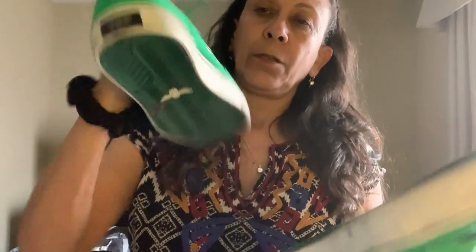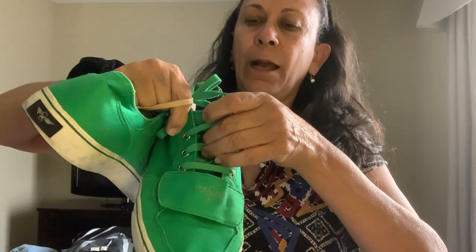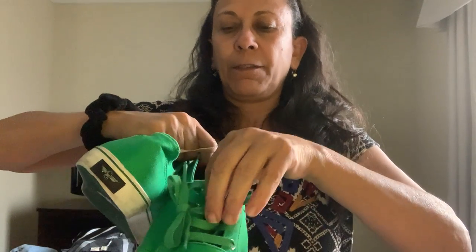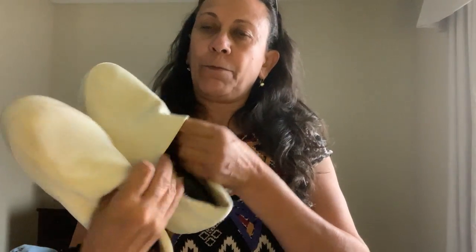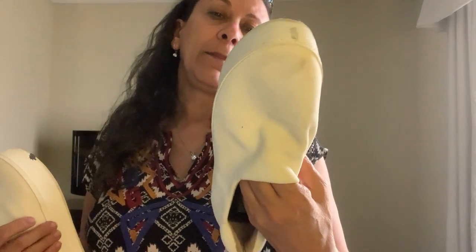Then I found some CRs — Creative Recreation — really bright green canvas in good condition, size 10.5. I think these are a win because the 10.5 says 44, and a men's 44 would be more like an 11 or 11.5. This is a new brand to me, but when I picked them up I knew they were interesting.